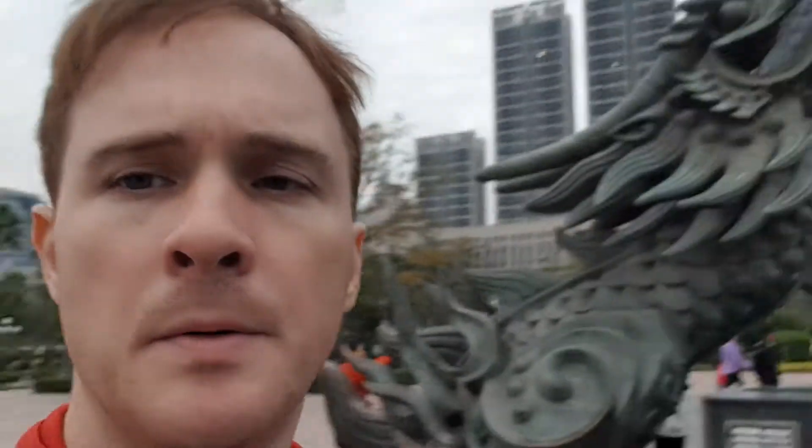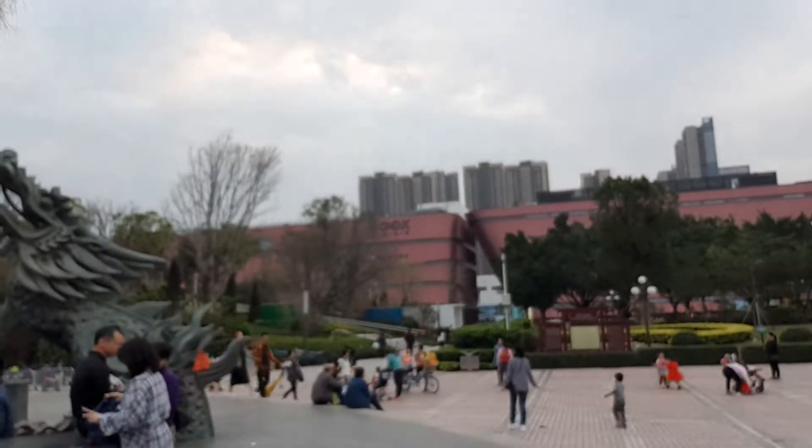There's actually an MTR station close to here. This is Long Gang Square. And across there, there's a big bookstore.